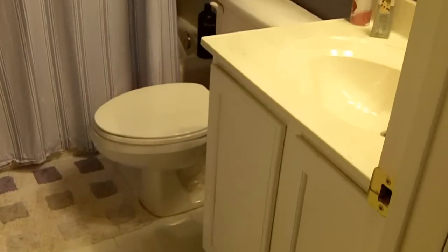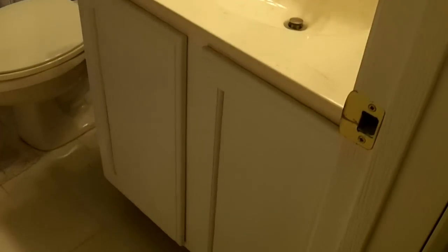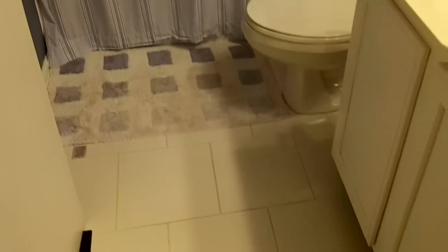This is your first full bath. You've got a nice marble vanity there, sconce-style lighting — very attractive. Tile enclosure on your shower-tub combo with a massaging showerhead. Nice tile flooring, and a linen closet here to my left.